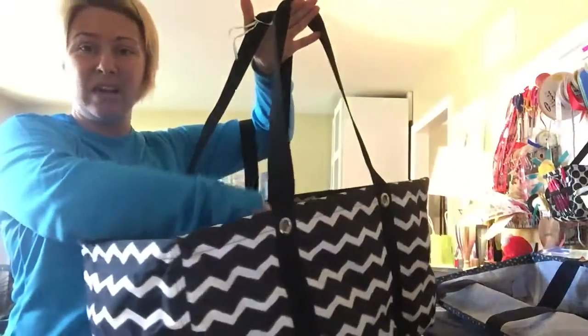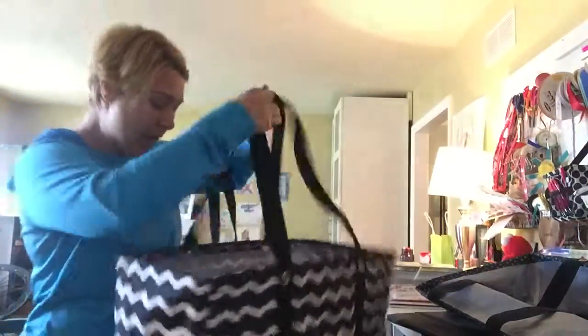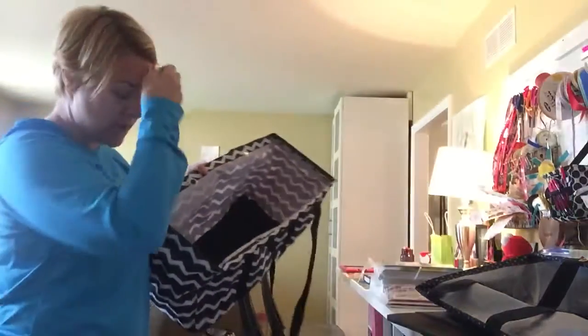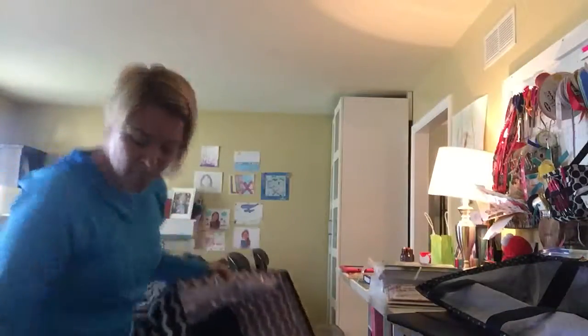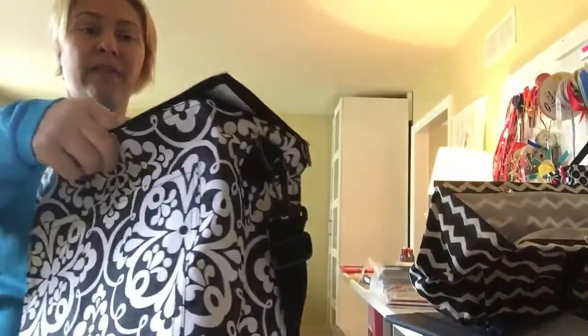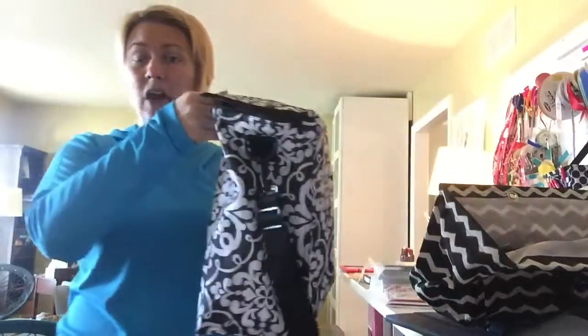The inside pocket is good for keys, cell phone, sunscreen, little things. This is what I use — I leave it in the back of my car, put the blankets and umbrellas in, and then I'm able to use a cooler. This cooler is our picnic cooler and it fits very nicely right inside the thermal tote — it's $35.